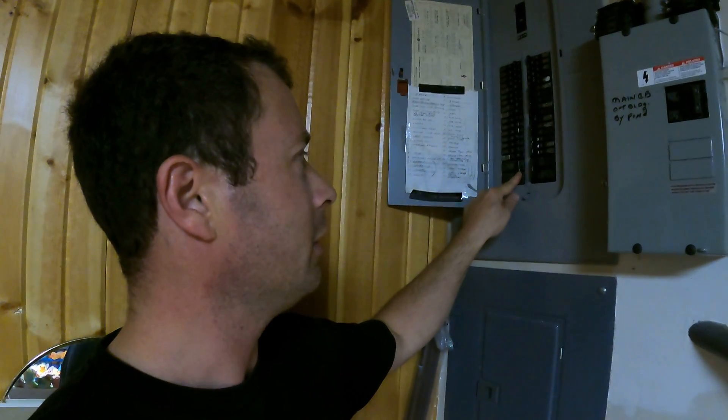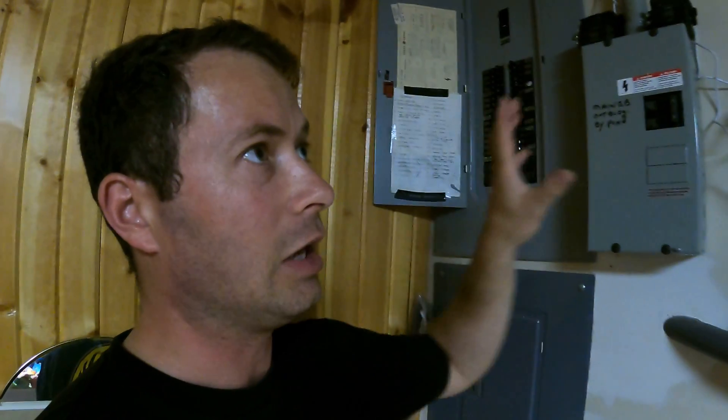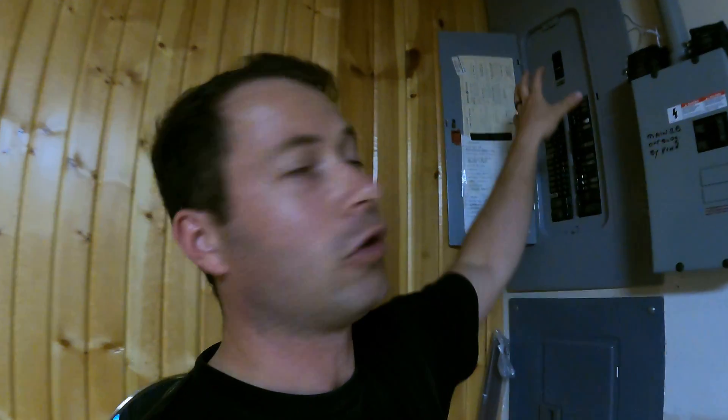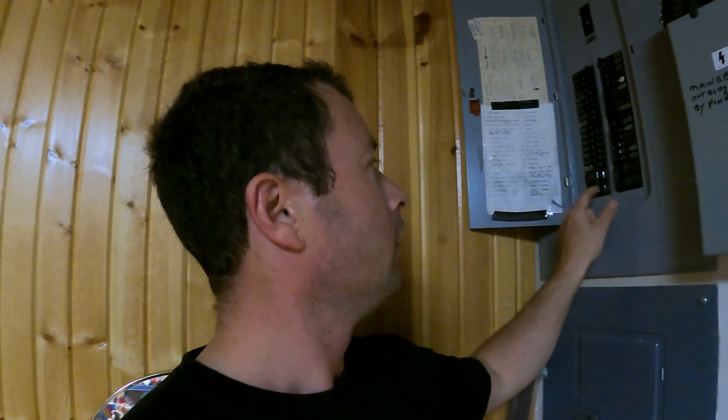What I can do is flip off this main breaker, which will keep the generator going so it thinks grid power is off. The most critical thing you always do is turn off your main breaker, because you don't want to back-feed into the grid. If there are linemen working to restore power and you're back-feeding, you can actually electrocute them — they think the power is off, but you're sending power back their way. So turn off the main first, and it's the last thing you turn back on. That is number one critical.